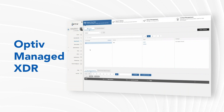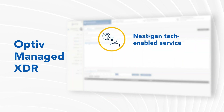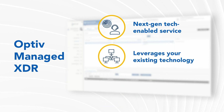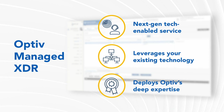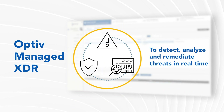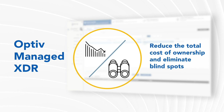OPTIV's Managed Extended Detection and Response, or OPTIV Managed XDR, is a next-generation tech-enabled service that leverages your existing technology investments and deploys OPTIV's deep expertise to detect, analyze, and remediate threats in real time, allowing you to reduce the total cost of ownership and eliminate blind spots within your environment.